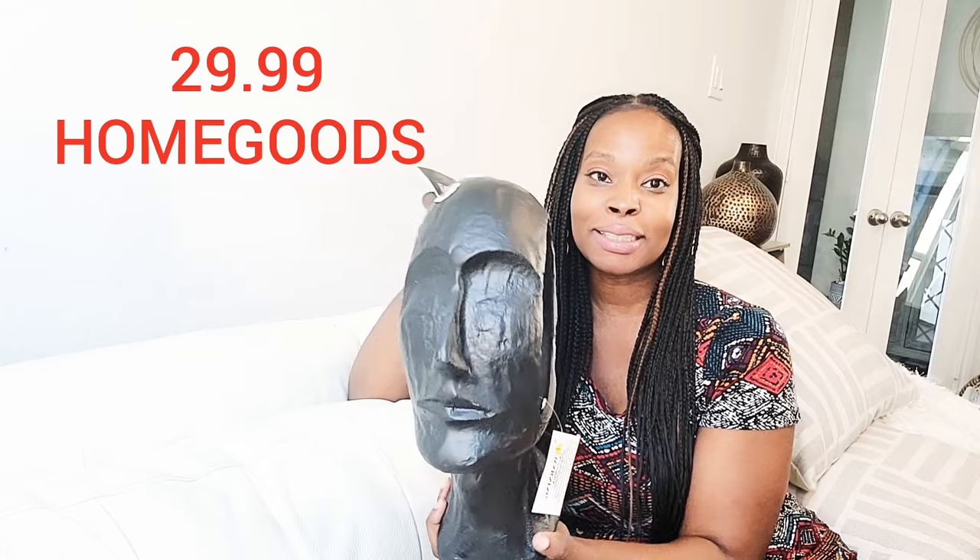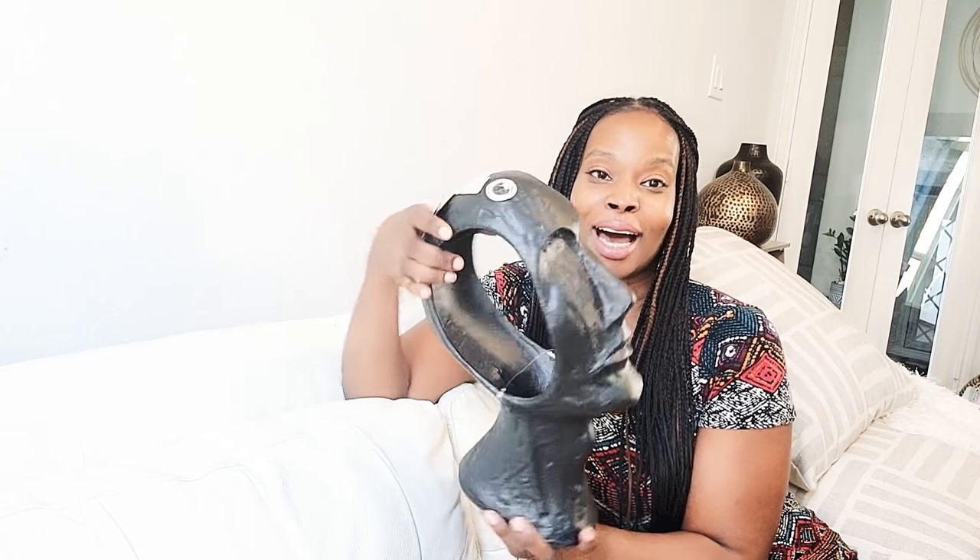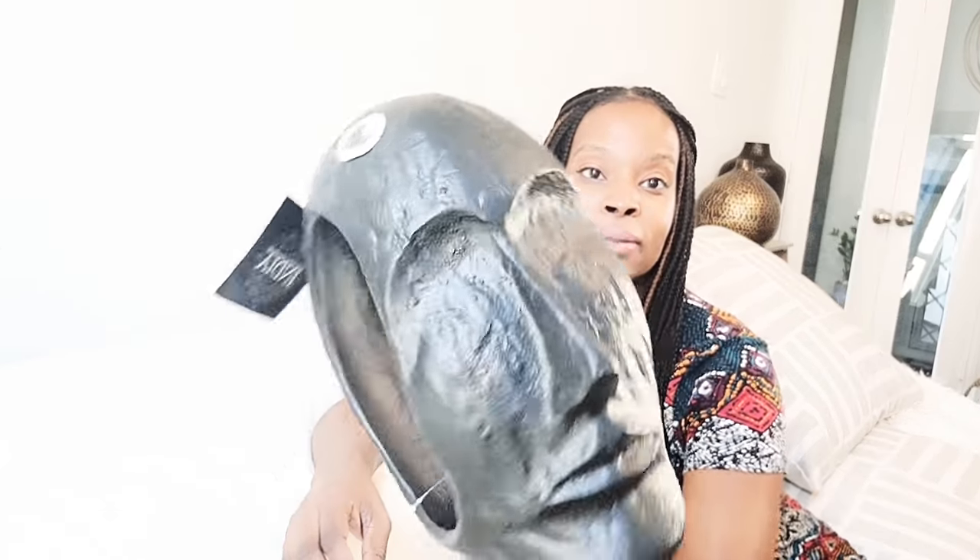Now let me move into this unusual piece. Look at this — it's a face and it was made in India, from HomeGoods for $29.99. Isn't it unusual? I wanted to say cute or pretty, but it's unusual. This is for the game room. I think it's a perfect piece for an office, a game room, or even your living room. But for me I'm going to put it in my game room. I have a few other black pieces going in there. Very unusual piece of art.